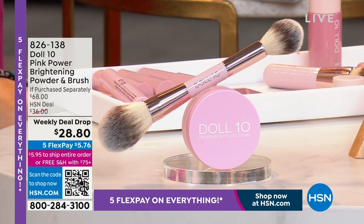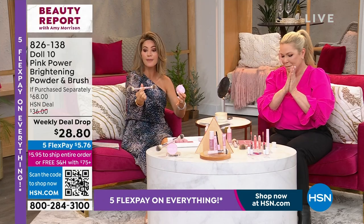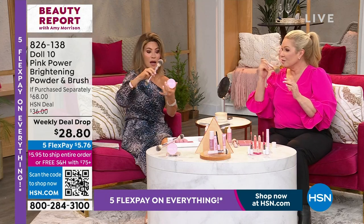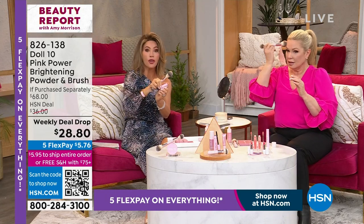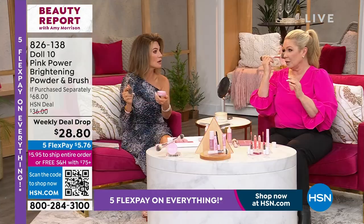Rose quartz — in a powder that brightens and illuminates. Dual-ended brush you've never seen before. The brush is $34. Under $34 for both the powder and brush. I've been wearing this all day long.